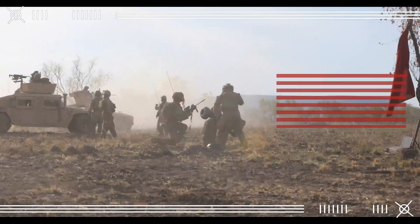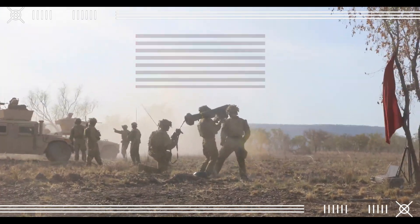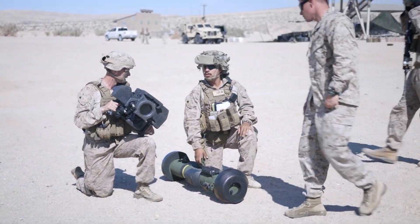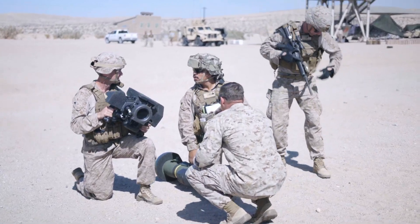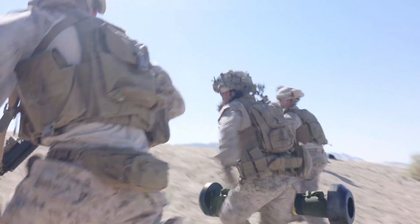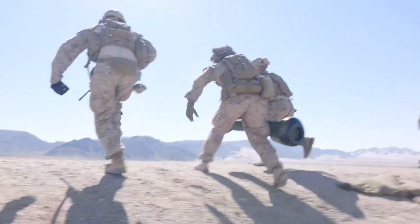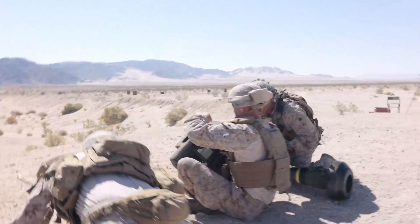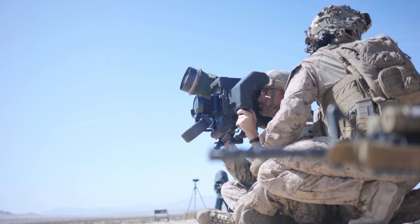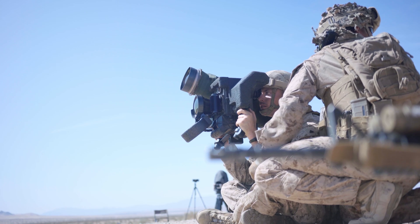You sent over this really comprehensive deep dive on the FGM-148 Javelin — we're going to jump right into that and get everyone up to speed on this premier anti-tank system. Our mission is to pull out the key stuff: how it evolved, how it works, is it effective, and its recent impact especially in Ukraine.